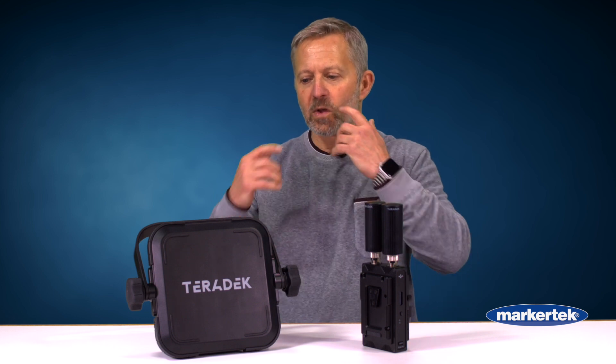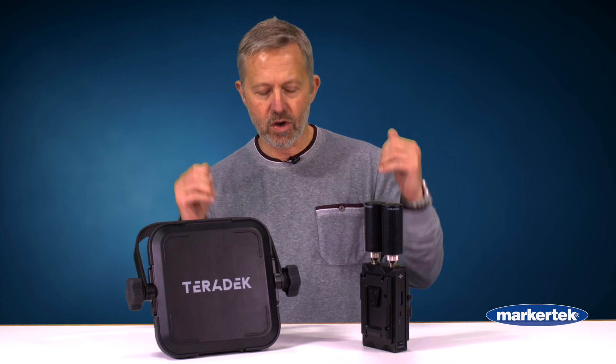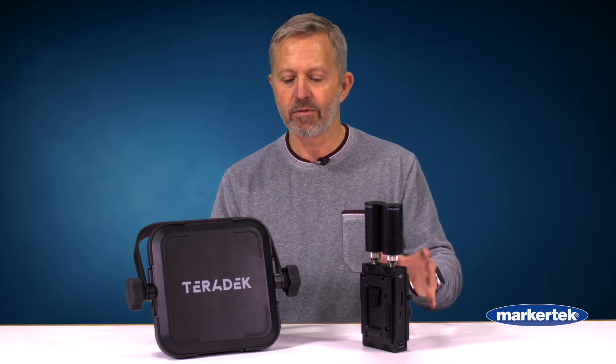This is different from the Bolt family, which is perfectly comfortable on a cinema set when there are a few people around. Bolt is the right choice there, but when you need to get a feed from a camera on a field up to the press box or to the truck, Bolt is not going to cut it. Ranger will cut it because of the additional frequencies.